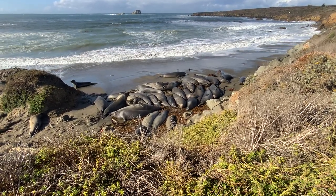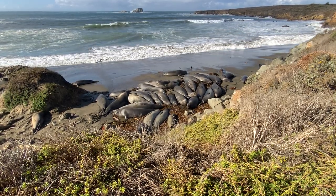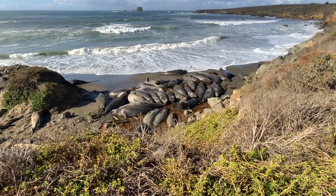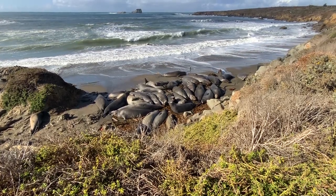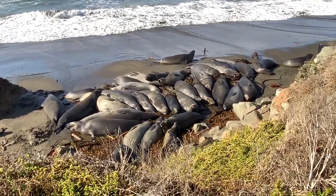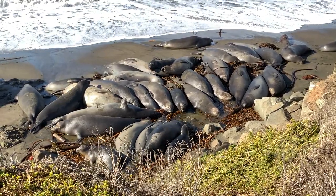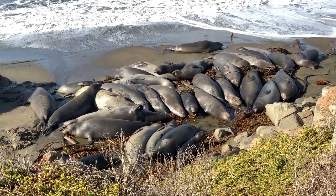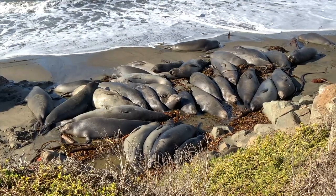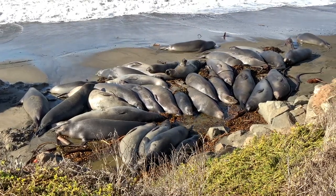I'll give you another biology term that once again means almost nothing: thigmotaxis. 'Thigmo' means touch and 'taxis' is like the desire to be touched. But that doesn't explain why they're doing it. Think about their environment when they're in the ocean — when you float, you're supported. When they lay on the beach, gravity pushes down, squishing their chest and reducing their thoracic cavity. If another animal is laying right next to you, it supports you and gives you a slightly rounder profile.